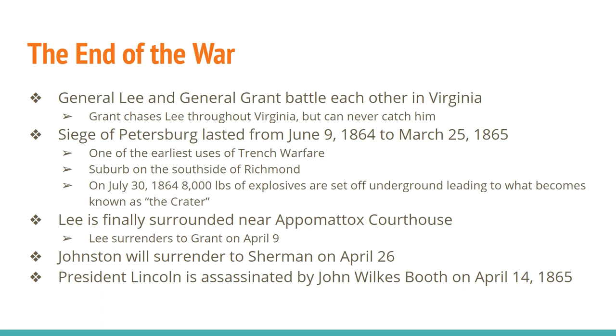Eventually Petersburg falls, Lee has to retreat, the Confederate government has to leave Richmond and goes on the run. Lee is finally surrounded near Appomattox Courthouse in southwestern Virginia and surrenders to Grant on April 9th. Joseph E. Johnston surrenders to Sherman on April 26th, 1865. One of the final battles of the Civil War actually happened in Columbus, Georgia. Interestingly, the final surrender of the Civil War doesn't happen until November 6th, 1865 — a ship called the CSS Shenandoah sails all the way to Liverpool, England, and surrenders to the English. And last but not least, President Lincoln is assassinated by John Wilkes Booth on April 14th, 1865 — so Lincoln is actually dead before the war is officially over.